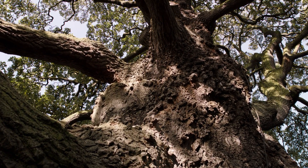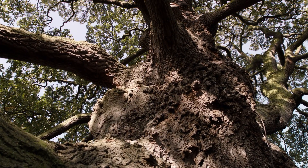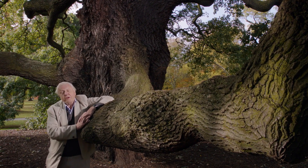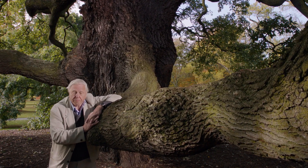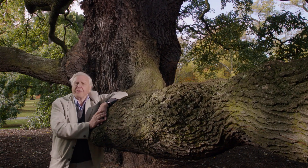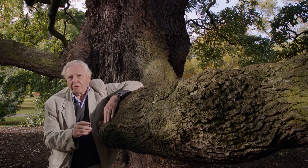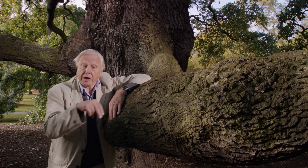But some fungi establish partnerships with plants while the plants are still alive, and they are just as important. This is the Luckham oak. It germinated from an acorn in the year 1762, and it's one of the oldest plants in Kew. Its roots are covered with a fungus — but that's not an affliction; that's the reason why this tree was able to live for so long. Because the fungus can do something that the oak tree can't: it can extract nitrogen directly from the soil, and then the oak tree collects it from the fungus.